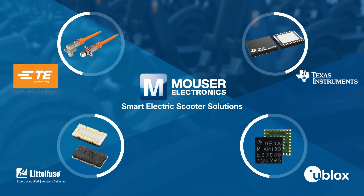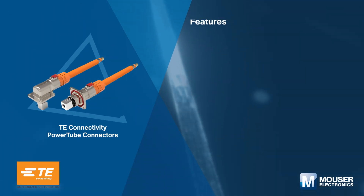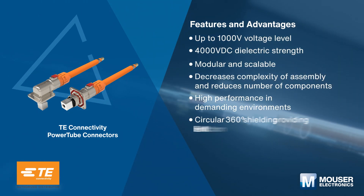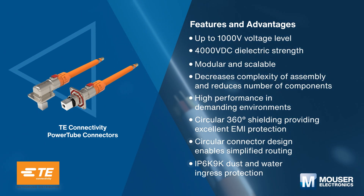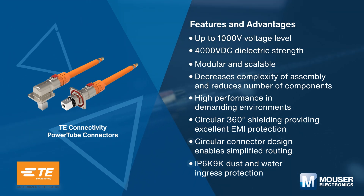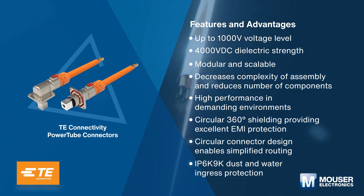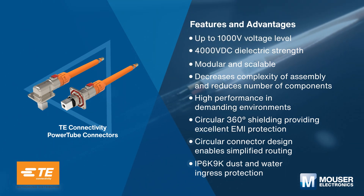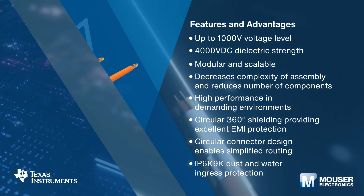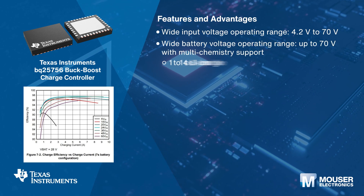TE Connectivity's Power Tube connectors are built for handling large electrical loads up to 580 amperes continuous current and can handle multiple wire sizes from 35 square millimeters to 150 square millimeters. The design withstands engine-level vibration, and circular 360-degree shielding helps ensure EMC performance.